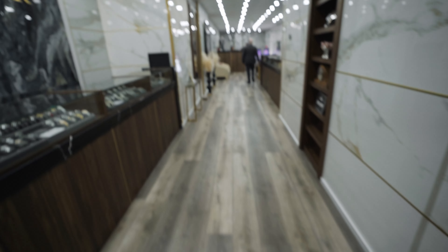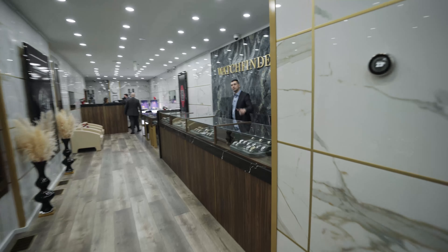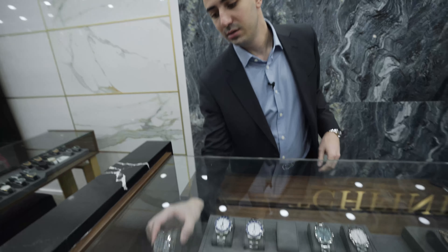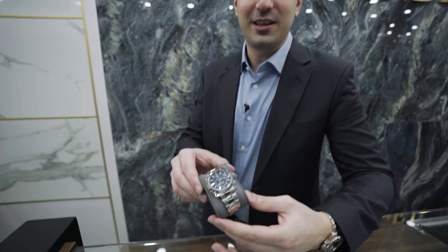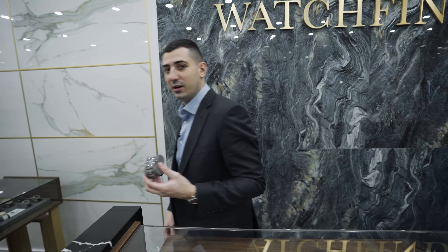Watch out, watch out. Ali, what's up buddy? How are you? Welcome back. You good? Got some nice stuff for you today, bro. The second most desirable steel Rolex — look at that bad boy. Let's go check it out.